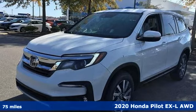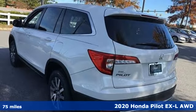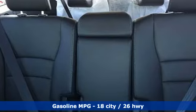Here's a new 2020 Honda Pilot. Style runs in the family, and watch the family run to pile into this roomy Pilot. It comes with the features you need and better yet want.